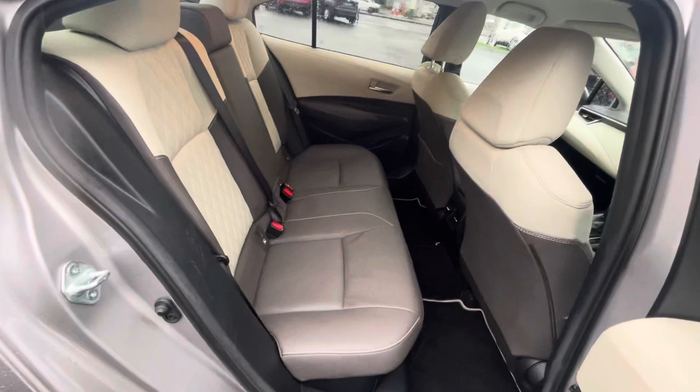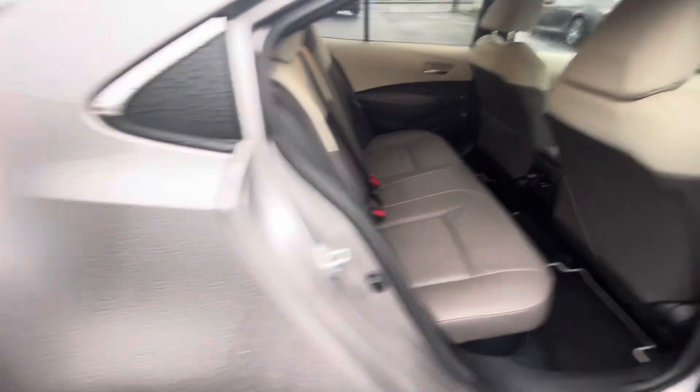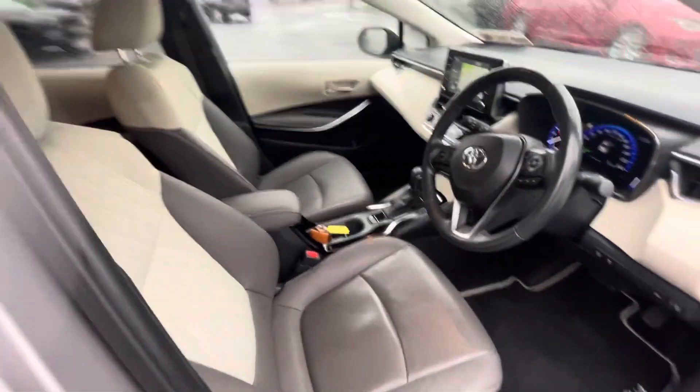Looking into the back of the car you have your leather interior, ISO fix point, centre armrest, two tone interior, lumbar support on the driver's seat, and the centre armrest is leather also.